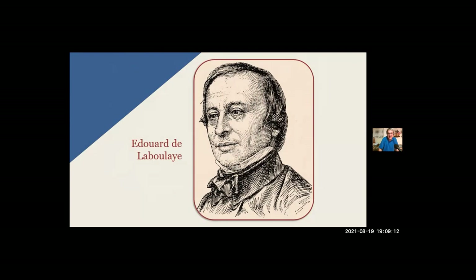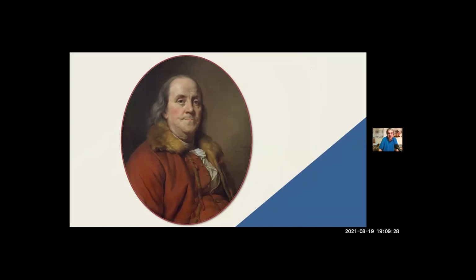Laboulaye lived near Versailles and taught history and law at the College of France. He never visited the United States but greatly admired the nation and wrote several books about its history, including a three-volume political history of the United States. He also translated Benjamin Franklin's autobiography and other writings for French readers, because Franklin was one of his heroes — the man who at the beginning of the American Revolution sailed to France and helped convince the king and government to support the fight for independence.